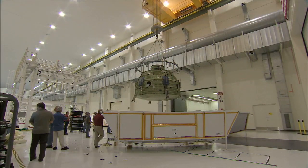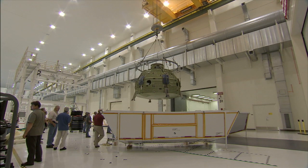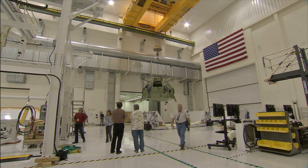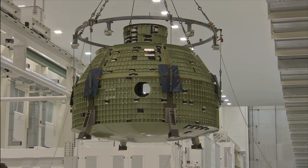Today, NASA and Kennedy Space Center are again lifting our sights and lifting our spirit to new heights. The first Orion spacecraft destined for orbit arrived at NASA's Kennedy Space Center in Florida to begin processing for a flight test in 2014.